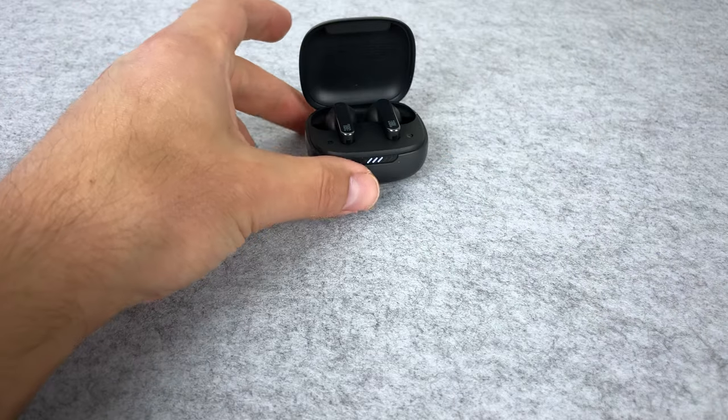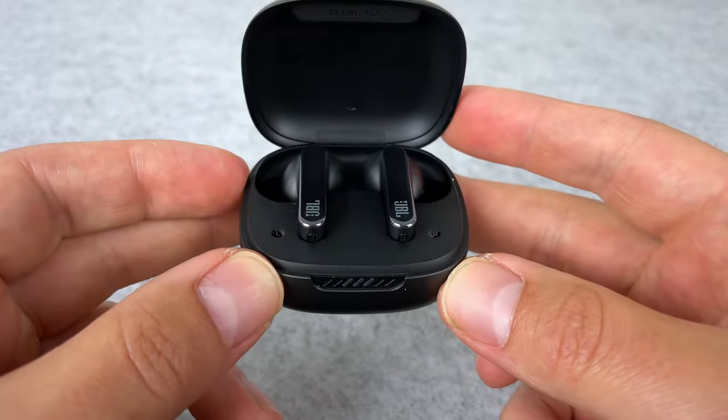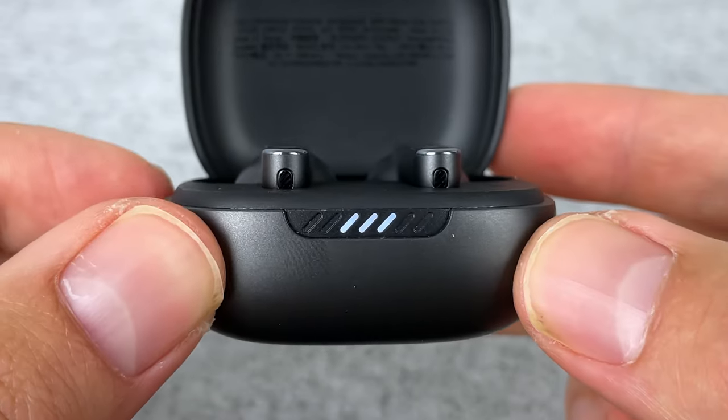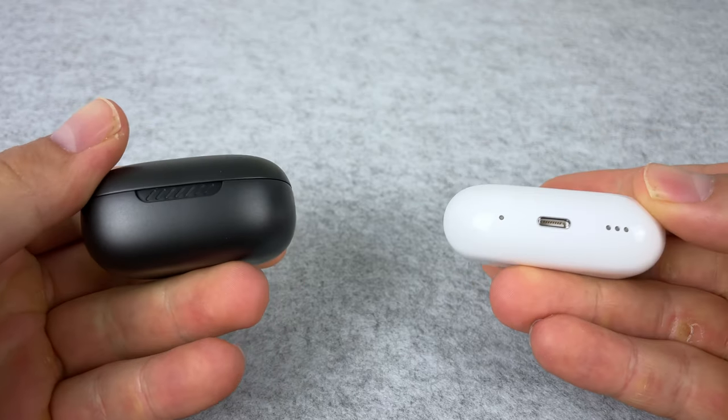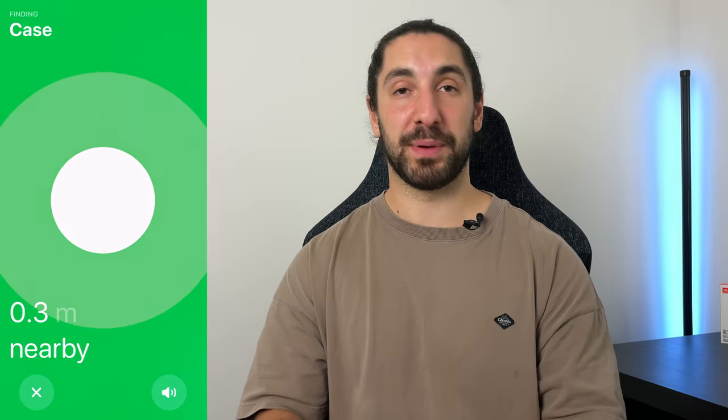Another thing I like about the Live Pro is the indicator lights on the case — it's just easier to know when you need to charge your case up. On the AirPods, it'll change to red and you can see it pop up on your phone, but I always take my earbuds out and don't see it. So I'm just team indicator lights. But the AirPods fight back with actual speakers built into the case, which work with the Find My Buds and Find My Case feature in the app, so you can pinpoint exactly where your case and earbuds are. The Live Pro only let you find your earbuds but not the specific location — they'll just make a beeping sound when you're near them.